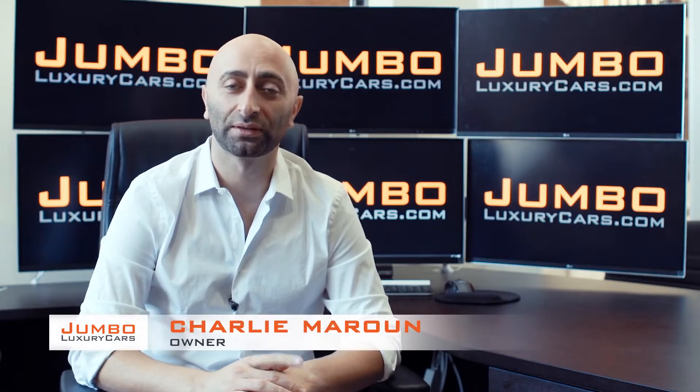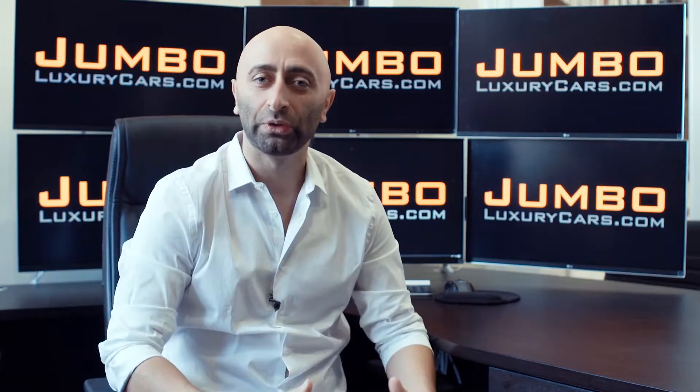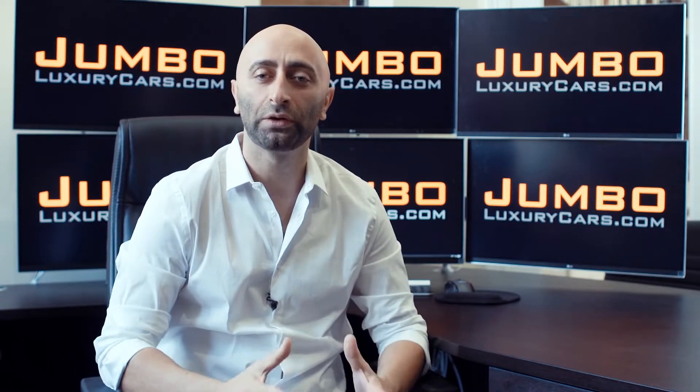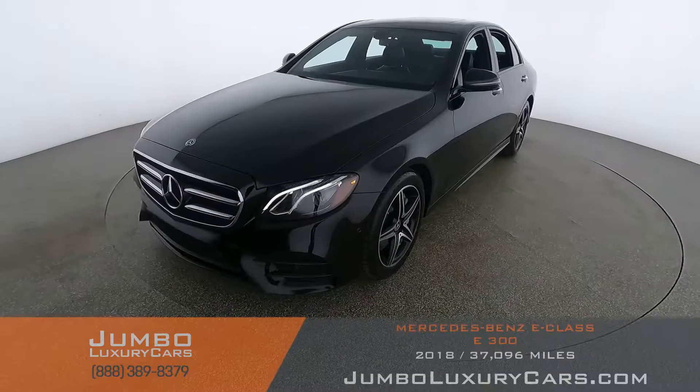Hi guys, this is Charlie, owner of Jumbo Luxury Cars. Thank you for clicking on this video. What you're about to see is a full, unbiased, transparent walk-around of any wear and tear on this vehicle. We're going to show you dents, scratches, tire tread, and any dashboard warning lights. We do this to show transparency in our dealership. Video is more important than pictures — that's why we're a pioneer in our industry, providing a fully unbiased walk-around so you can see the car from your own couch.